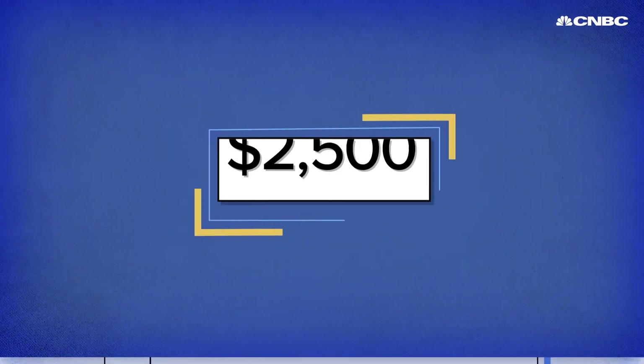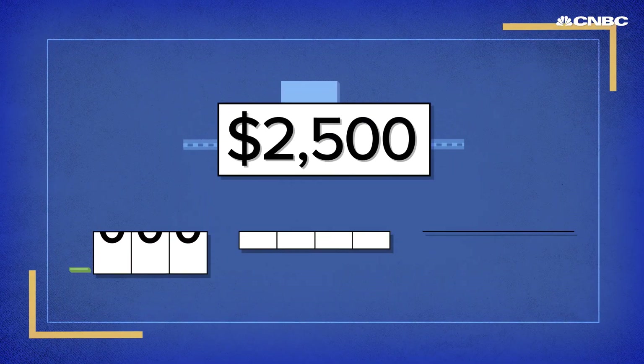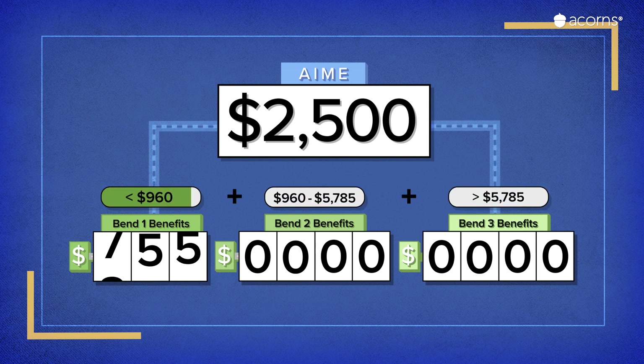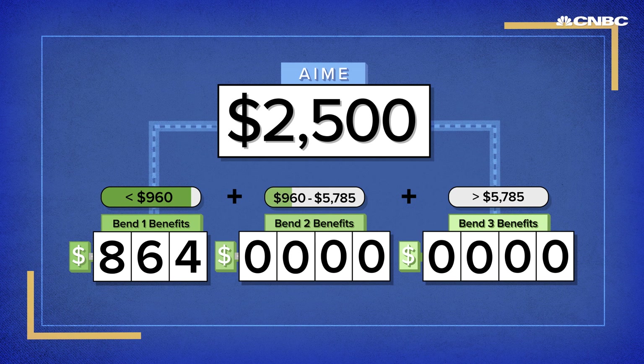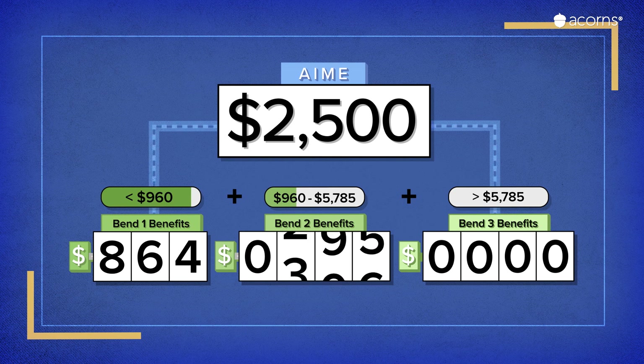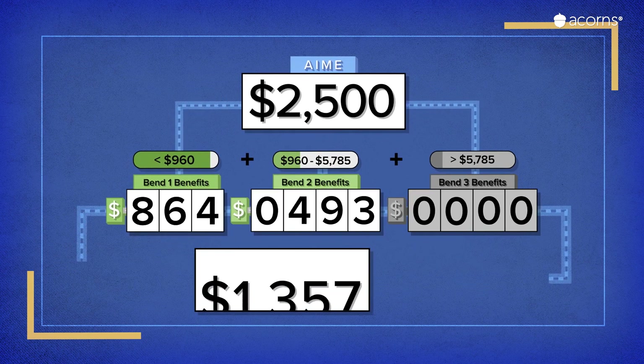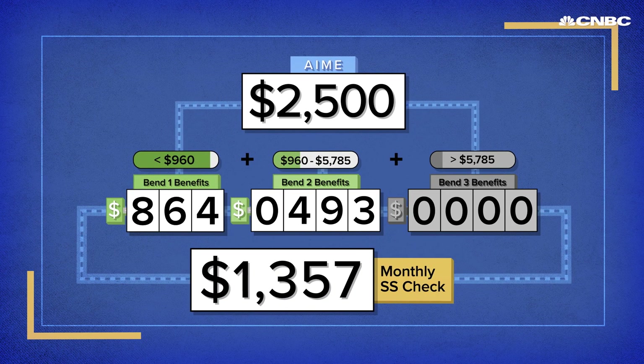Here's how the bend points work based on your average monthly salary. You get back 90% of your salary from the first $960 — that's over $850. The next bend: you get 32% of your earnings between $960 and $5,785, which comes out to just under $500. At $30,000, we won't have to worry about that third bend. Add those together and you get a monthly benefit of $1,357 from a $30,000 salary, if you wait until your full retirement age.